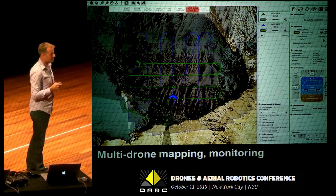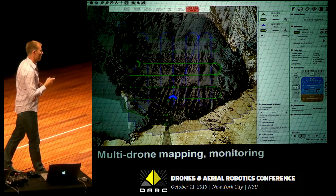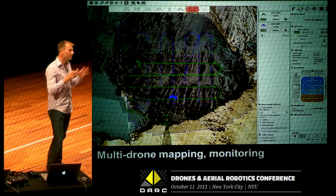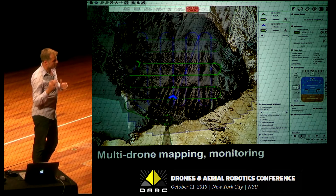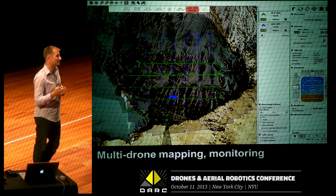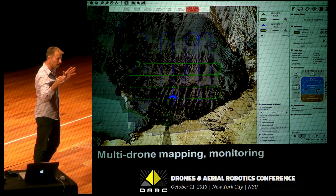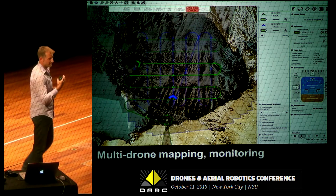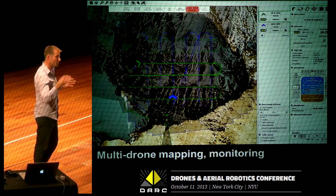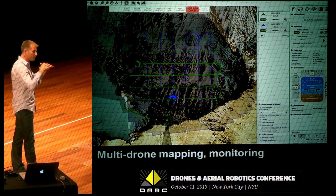The second thing we realized was that if you want to cover a very large area and keep the same lighting and weather conditions, you need to fly not just one but many drones at the same time. The Matterhorn area is 20, 25, 30 square kilometers — one drone just won't cut it. So we developed technology and techniques for flying multiple drones simultaneously, synchronizing them and keeping them from crashing into each other.